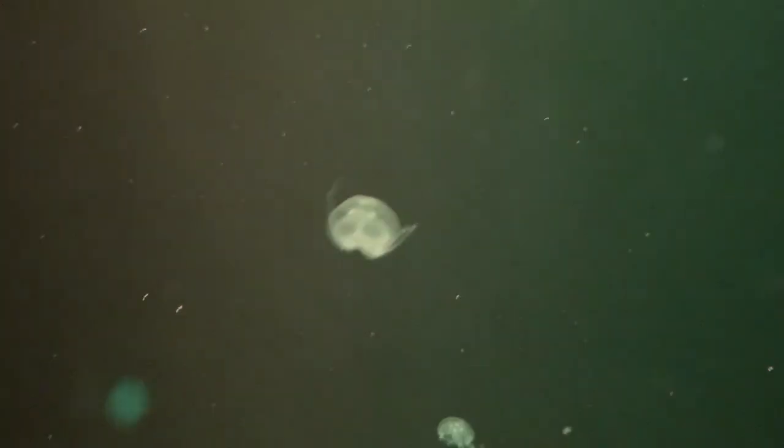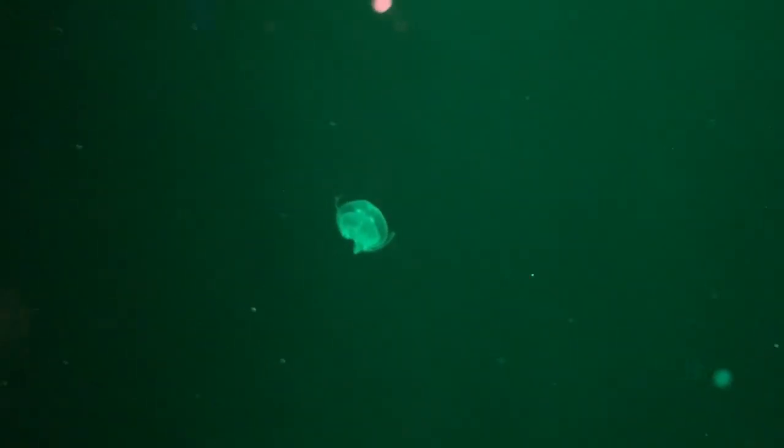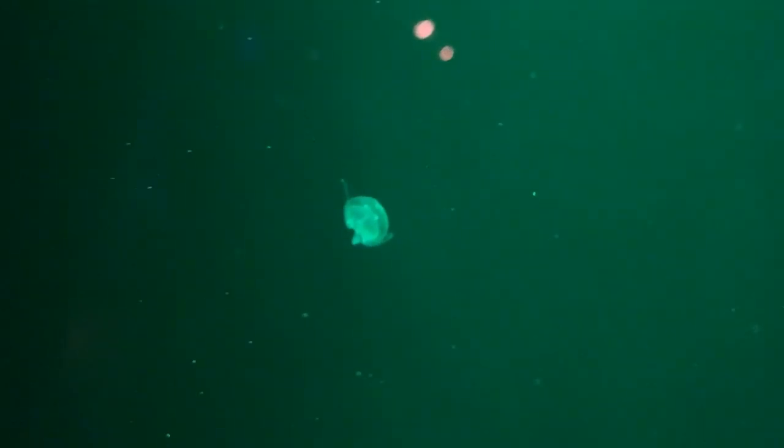Now we're moving into a new class of animals: moon jellies. These weird, alien-like creatures are cnidarians, a type of invertebrate that lacks a brain, heart, or skeleton, but they do have a digestive cavity that helps them swallow food.